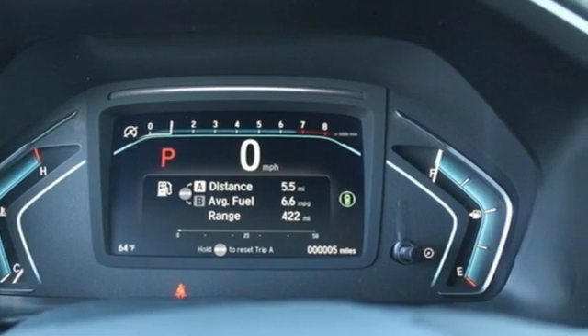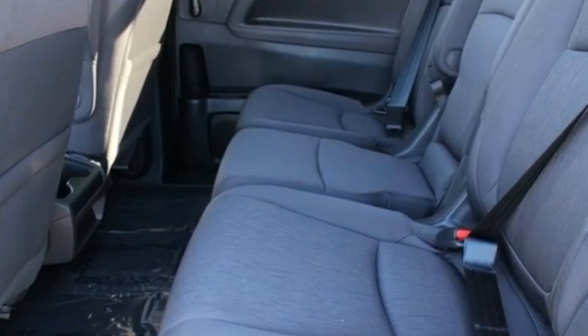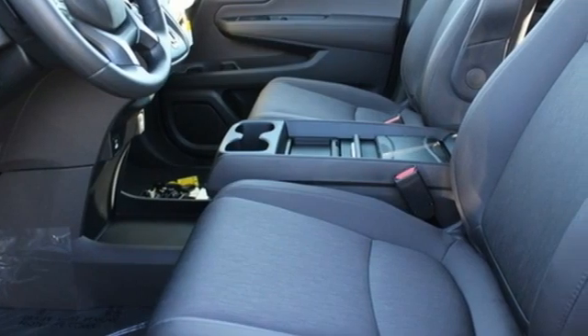Remote engine start, dual zone climate control, streaming audio, digital instrument gauges, and external memory control.